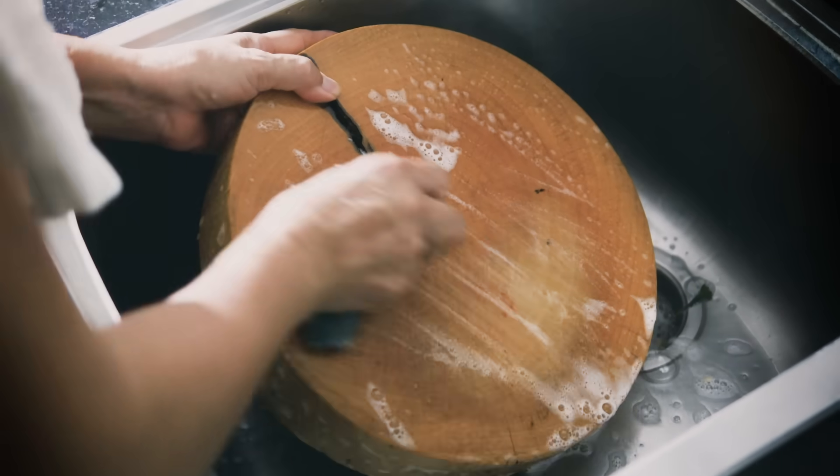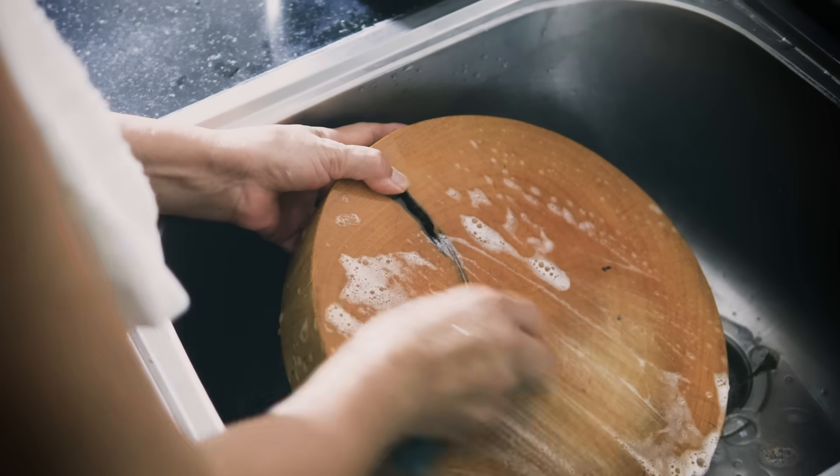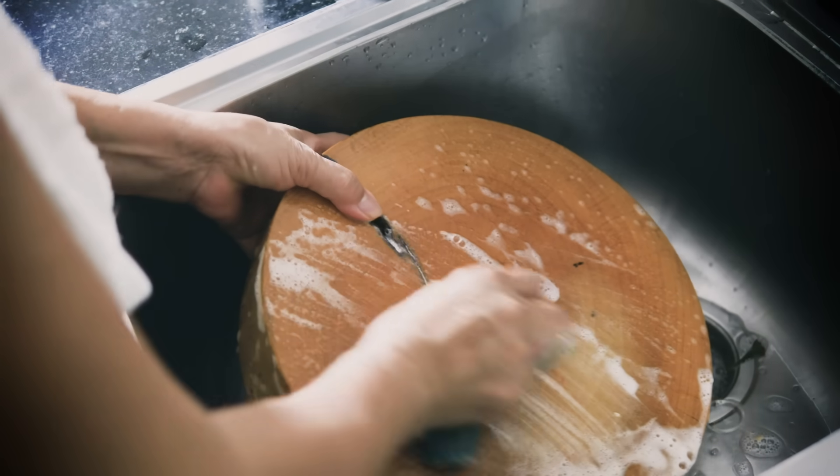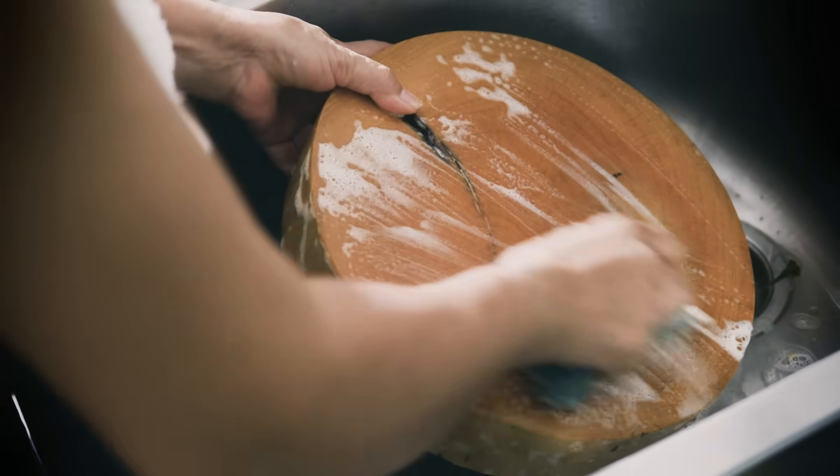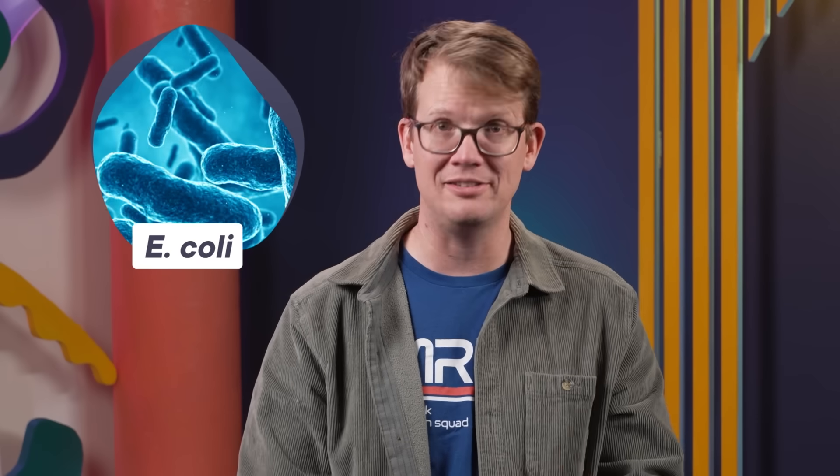Then in 1997, another study took that lesson a step further. They found that even if you are careful to wash your wooden cutting board well, you might not get all the bacteria. After hand washing, wooden cutting boards were less clean than plastic. E. coli bacteria occasionally survived a wash on a wooden cutting board and grew into colonies, and some types of E. coli can make you sick.